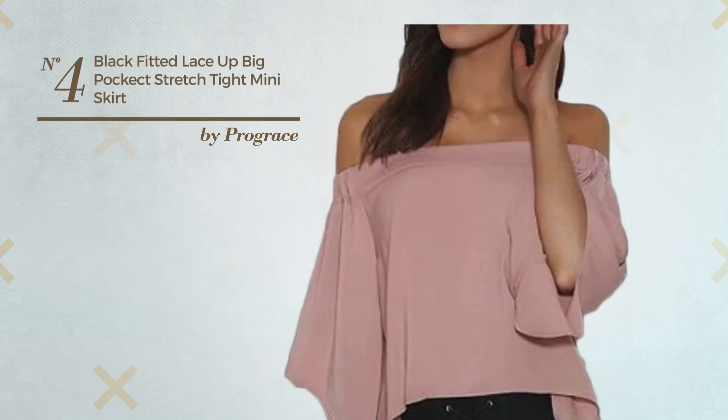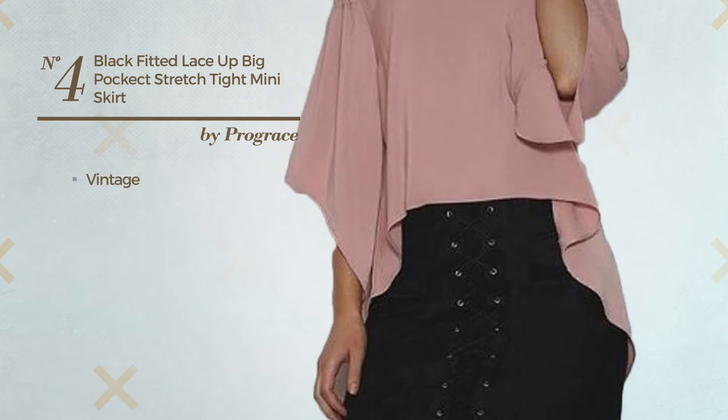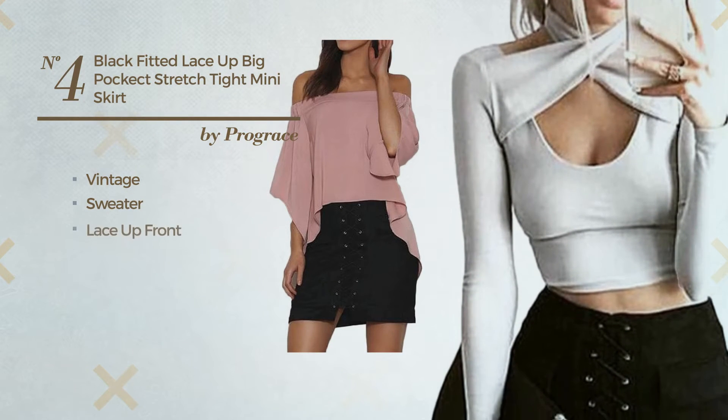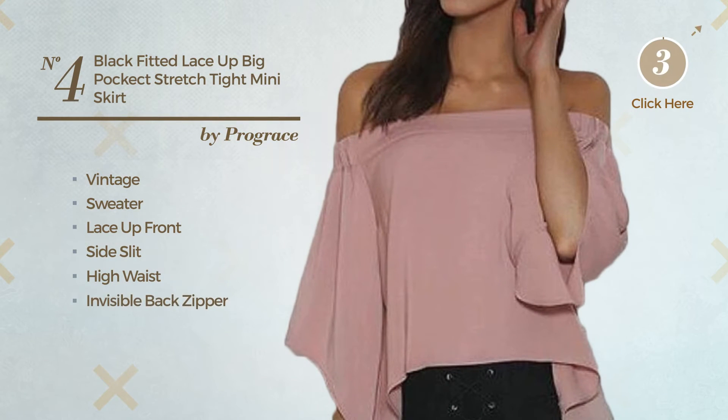Number 4. An Evening Mini Length Tight Skirt. Featuring a vintage style, crafted from stretch sweater, this skirt includes lace up front, side slit, high waist and invisible back zipper. Available in 12 other colors.